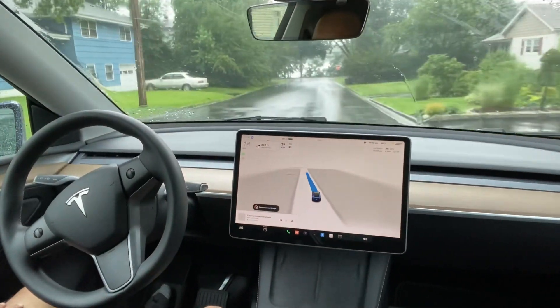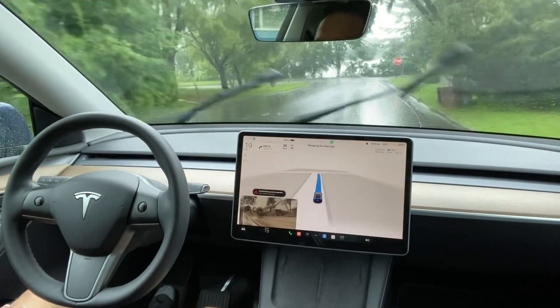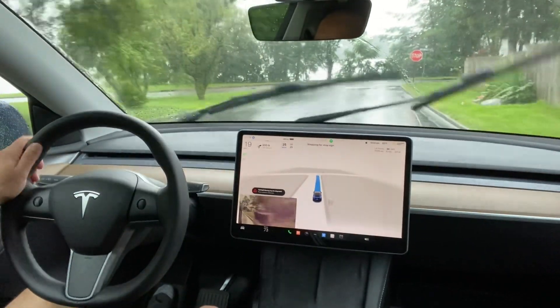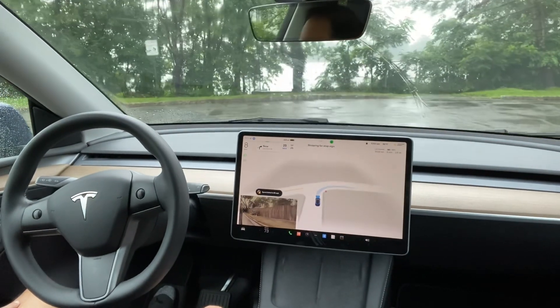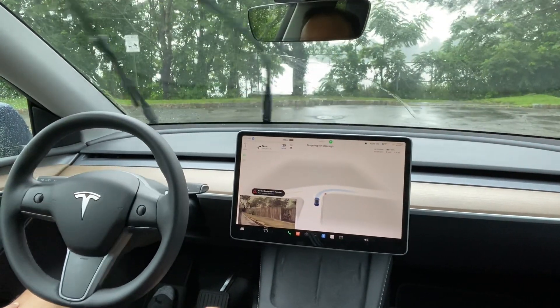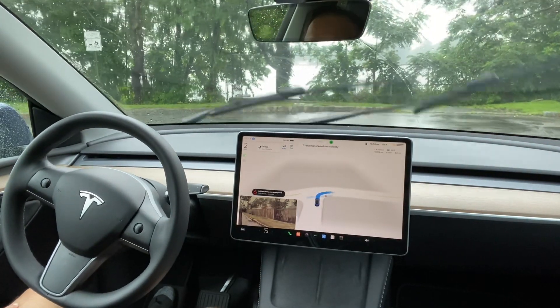Hi everyone, I wanted to test Tesla FSD 11.4.4 in heavy rain — this can actually be a stress test for Tesla FSD. So let's see how it works. It is now taking a right turn here.